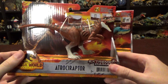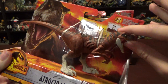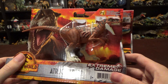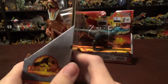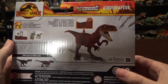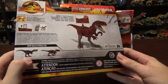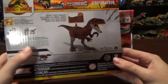This Atrociraptor paint job is fantastic. I love the white on the feet and the red with the stripes really stands out great. The new mold is fantastic — I think it's a new mold, we'll have to compare. I know the hands are different, I think. We'll see when I'm comparing, but it looks really good. The back of the box art shows the Genndy in the back as well as Pyroraptor from the last lineup, and then the scan code and everything.